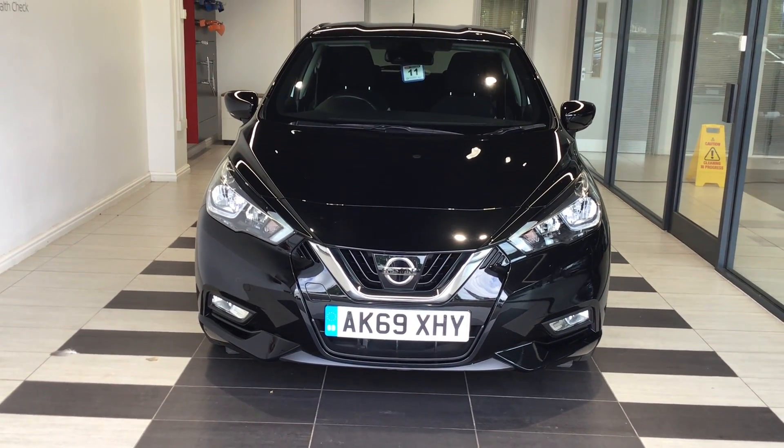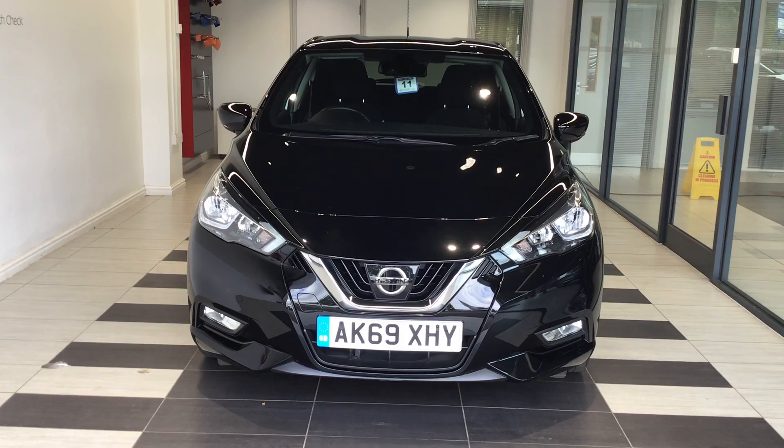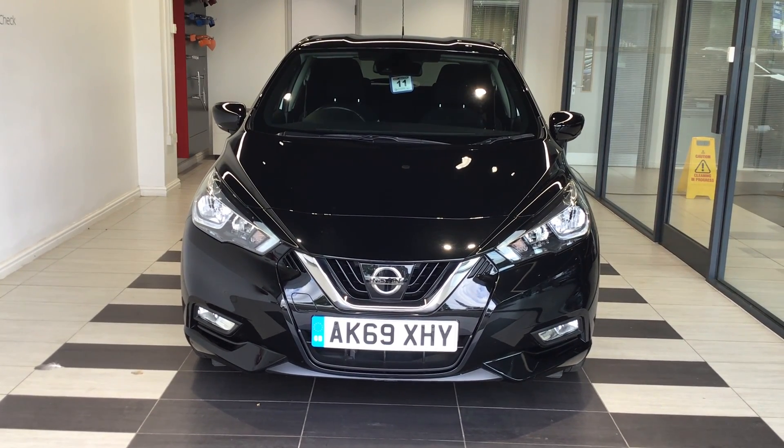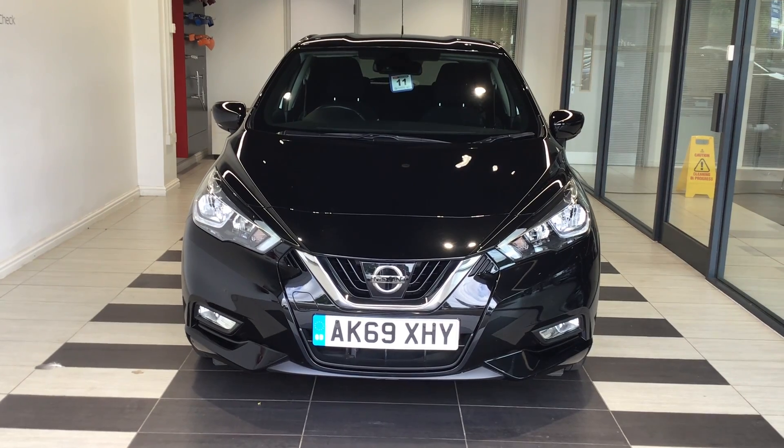Welcome to Slips Nissan here in Peterborough. My name is Richard. Today we're going to look at a Nissan Micra 1 litre Acenta. Registration Alpha Kilo 6 9 X-Ray Hotel Yankee.